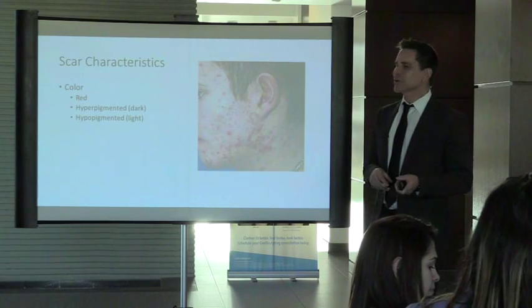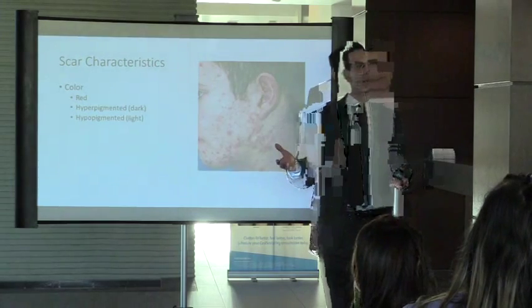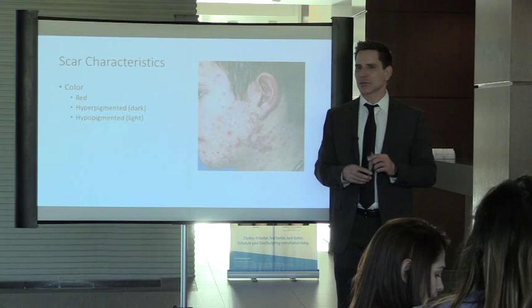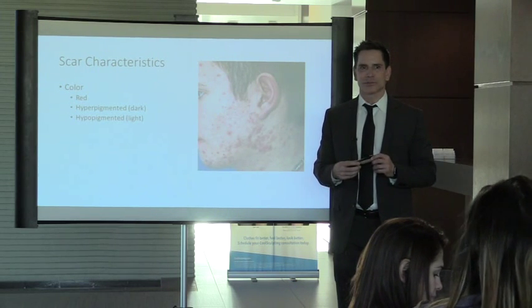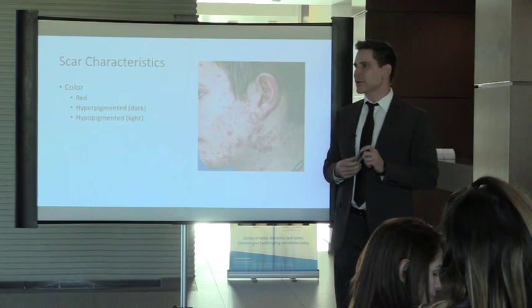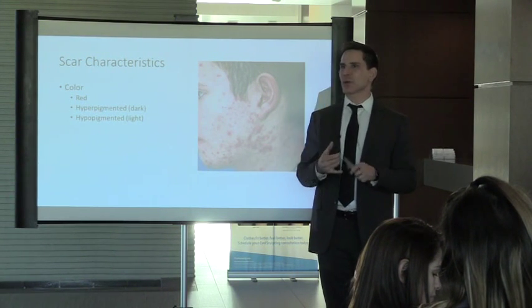Location on the body is another factor. Before discussing treatments, what are some preventative measures to minimize scarring? Keep it moist — moist wounds heal better than dry wounds. The old adage was 'if it's wet, dry it,' but the reality is we want traumatized or surgical sites to stay moist.